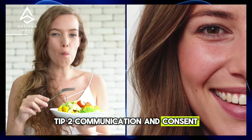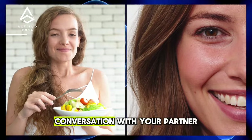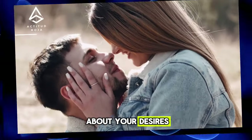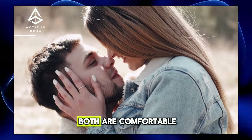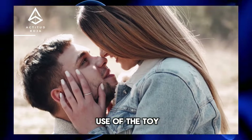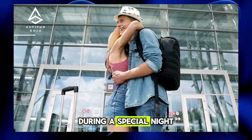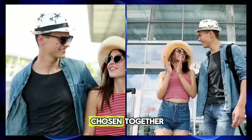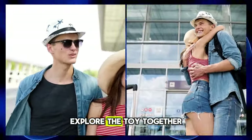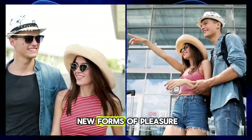Tip 2: Communication and Consent. Before using a sex toy, have an open and honest conversation with your partner about your desires, limits, and expectations. It is important that both partners are comfortable and consent to the use of the toy before incorporating it into intimacy. During a special night together, explore the toy, experimenting with different settings and techniques to discover new forms of pleasure.